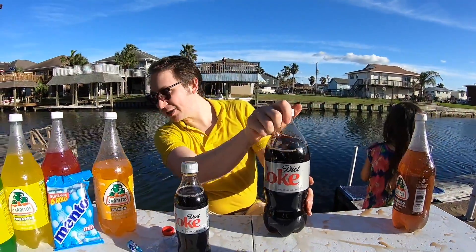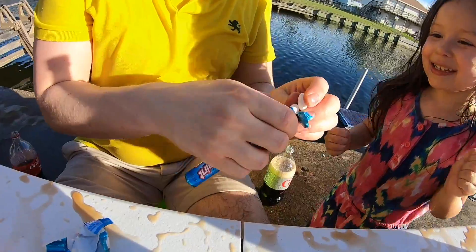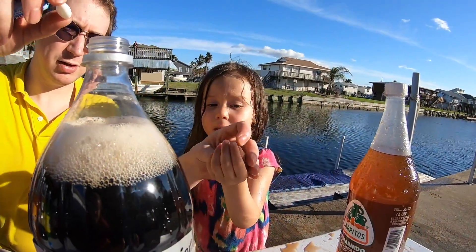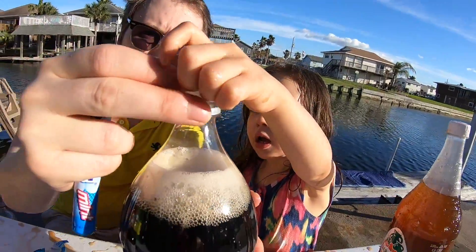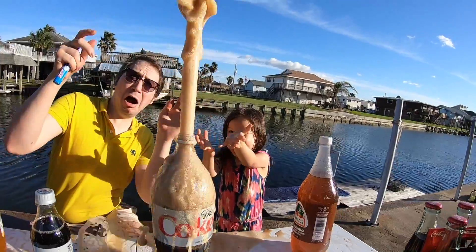Let's try an unopened one now. That one was open so we didn't get as big a reaction, but let's try a closed one now. Let's put the Mentos in — are you ready? Put them in, put them in — ready, put them in! There you go, whoa!